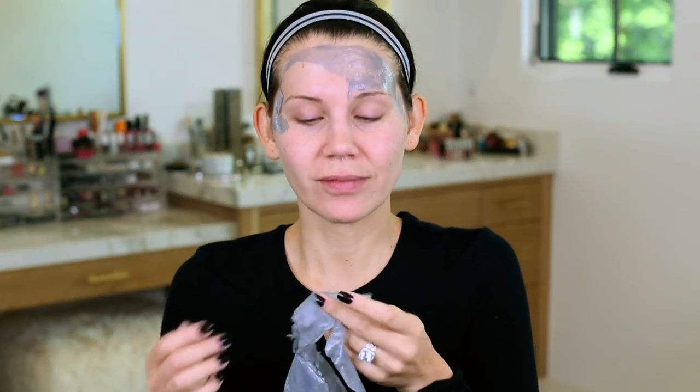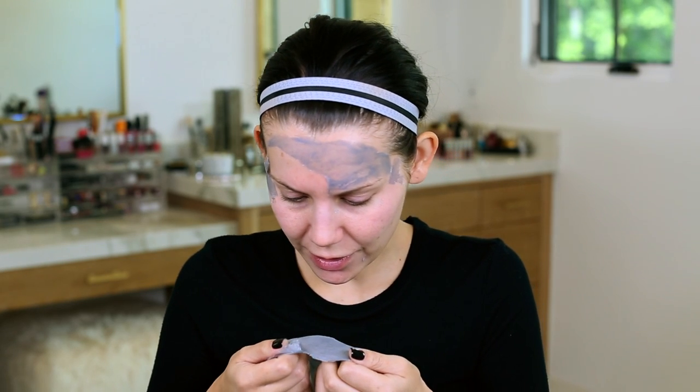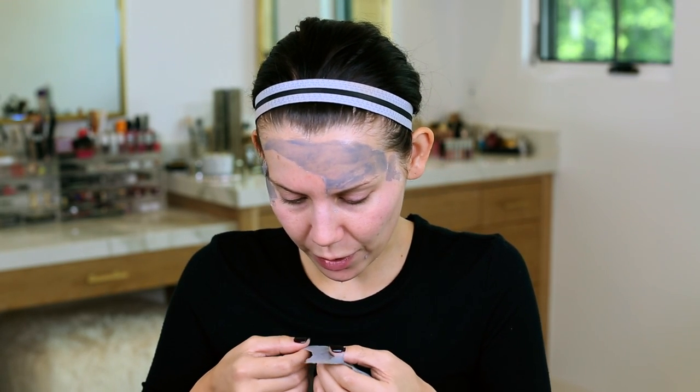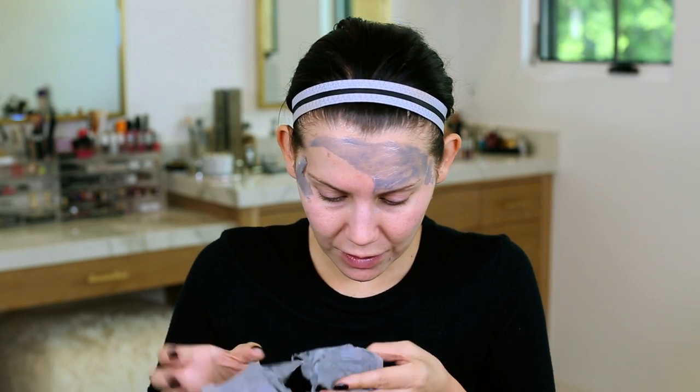Can you see how red my face is from that? I am not making this up right now. That's disgusting. I don't know that I want to do the close-up where you guys can see everything that came out of my pores, but there's a decent amount. I don't know that I would be really down to do this again because that actually was super freaking painful.